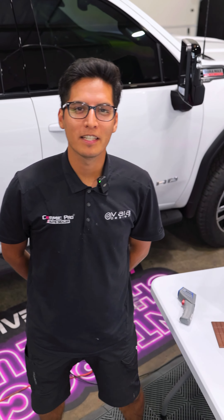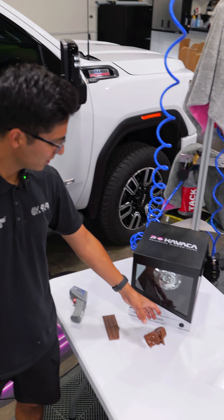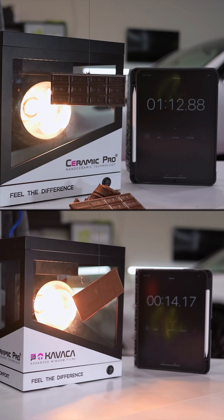What's up, Riverside Alvaro with Via Design, your Ceramic Pro Elite dealer. We just filmed this crazy video where we melted a bunch of chocolate. Here's our heat lamp test with a chocolate bar.